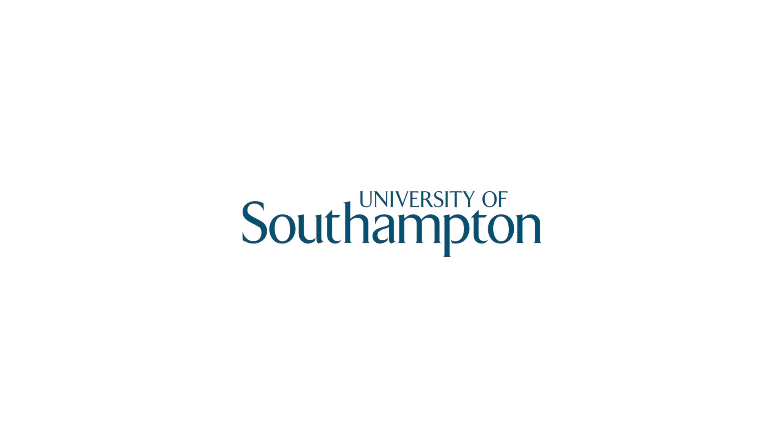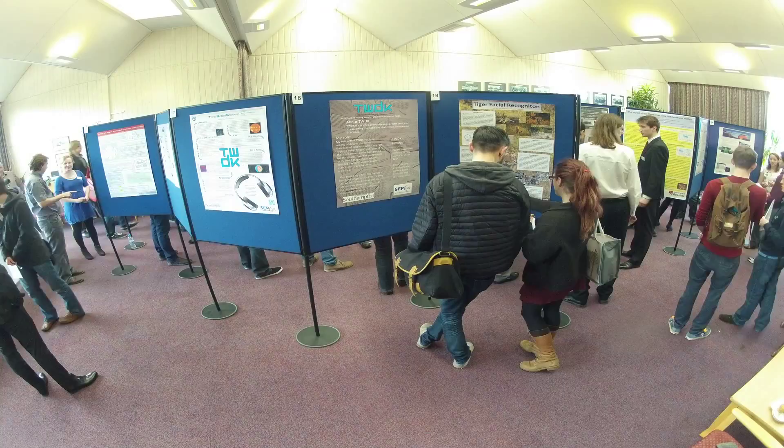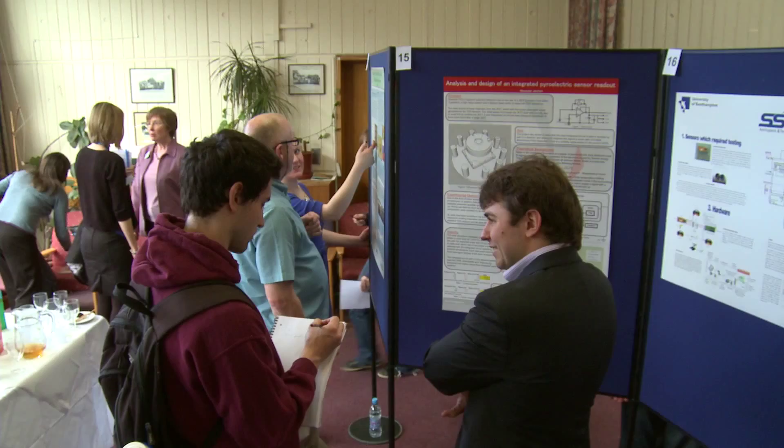We wanted to showcase the students' work to both the academics here in physics but also to the students who are considering placements for this year. We wanted them to have the opportunity to talk one-to-one to students who'd had the experience, both about how they applied for internships and also the work that they did.